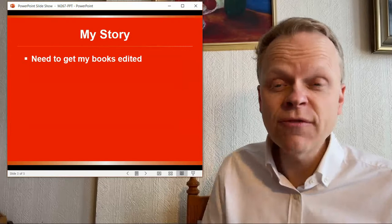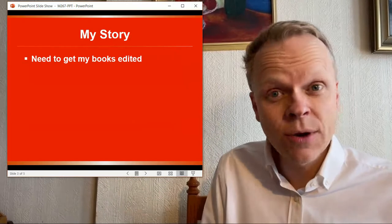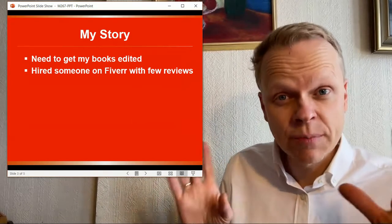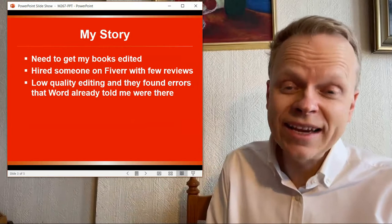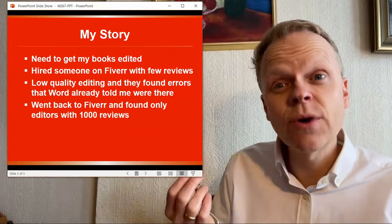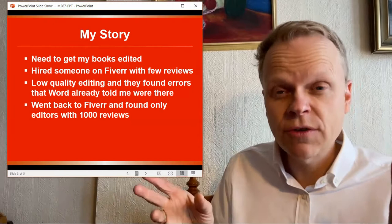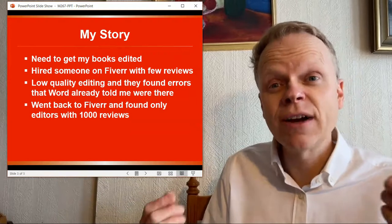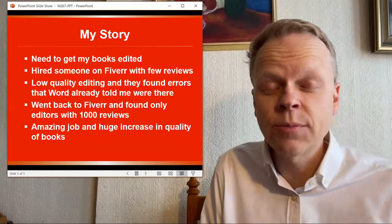From my own story, when I first got started and was getting ready to put my very first books on the market, I realized I needed to get them edited. The big question was where exactly do you find the editors? So I hired someone on Fiverr who had a few reviews — they were positive — to do the editing for my very first book. The problem was the result was low quality editing; they found errors that Word itself would be able to find in the manuscript. So I went back to Fiverr and discovered the first secret: find people who have thousands of five-star reviews, not just a couple. By taking those people and giving them the task, you find they're able to do a much higher quality job — an amazing job — and I saw a huge increase in the quality of the books I was putting onto the market.